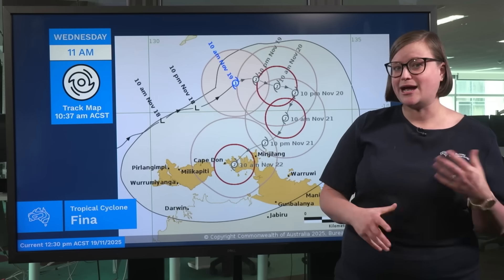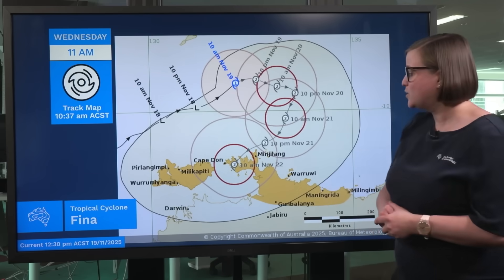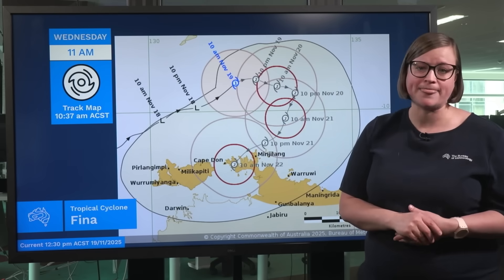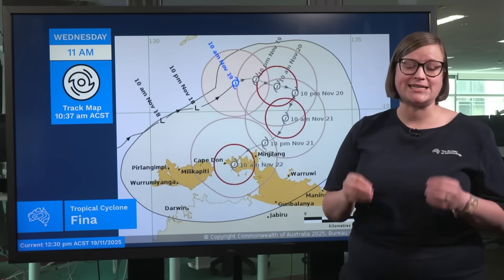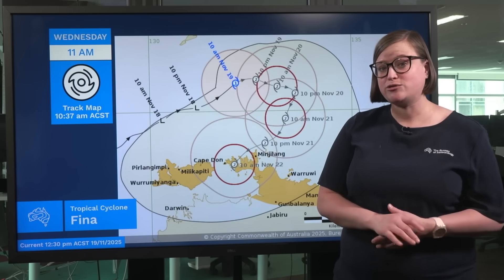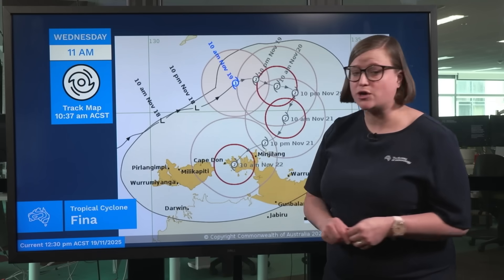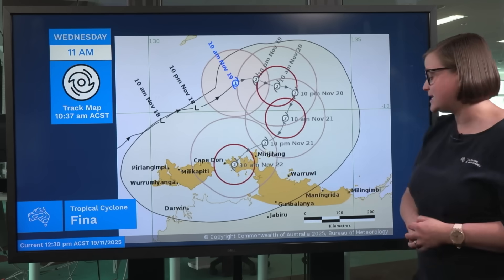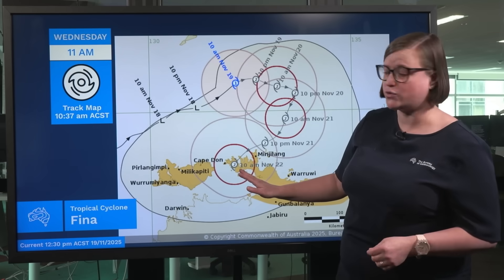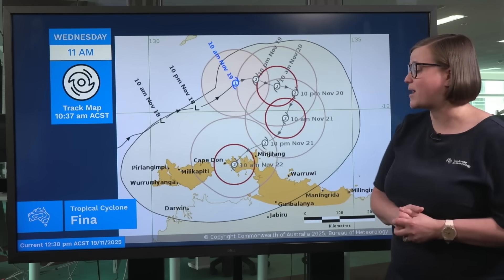There are still a number of directions this system might develop and move, including further to the east or further to the west, staying out over the water. However, this track map represents our best estimate of how this system will move over the coming days. We also have a tropical cyclone watch current, shown by the orange areas on the map. The watch currently extends from Millangimby in the east all the way across the northernmost part of the Northern Territory and across the Tiwi Islands out to Cape Forcroy in the west of Bathurst Island.